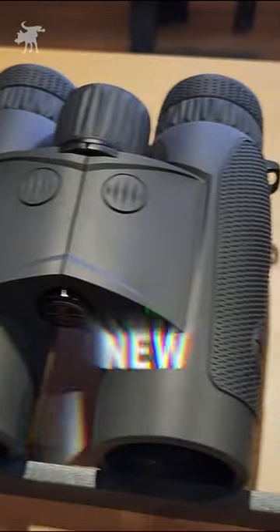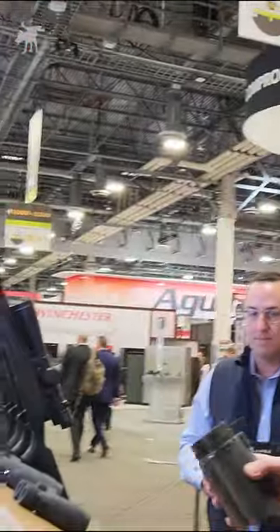We're in Las Vegas for SHOT Show at the Leupold booth, and today we're taking a look at their newest laser range-finding binoculars. We also have our new range-finding bino — let me grab that real quick.